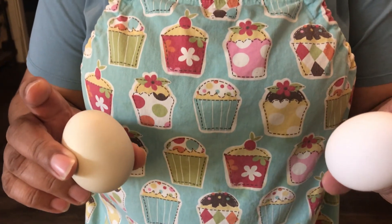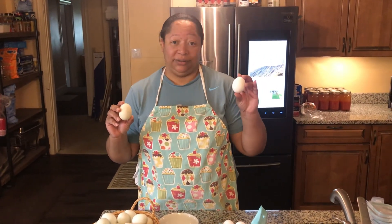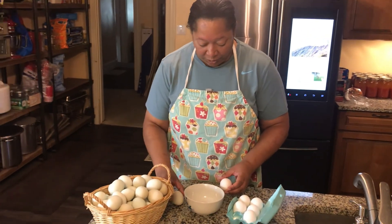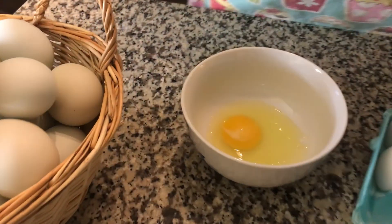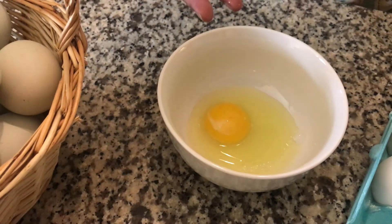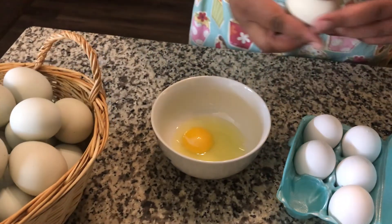We have Easter Eggers, or Americanas, and we get light green eggs opposed to the traditional all-white factory egg. They're the same type of chicken but the difference is we know where these come from — we don't know the maker in the factory. Let's take a look on the inside. Put them in a bowl together — there's a pale comparison to what you're going to see from one of our lovely ladies here.